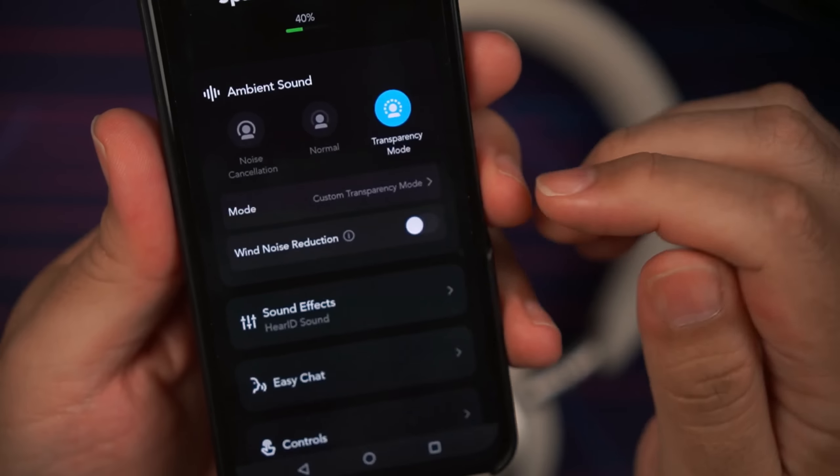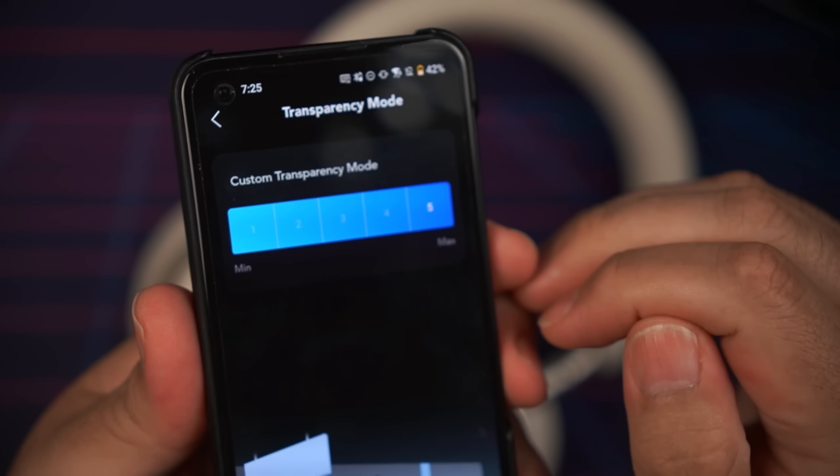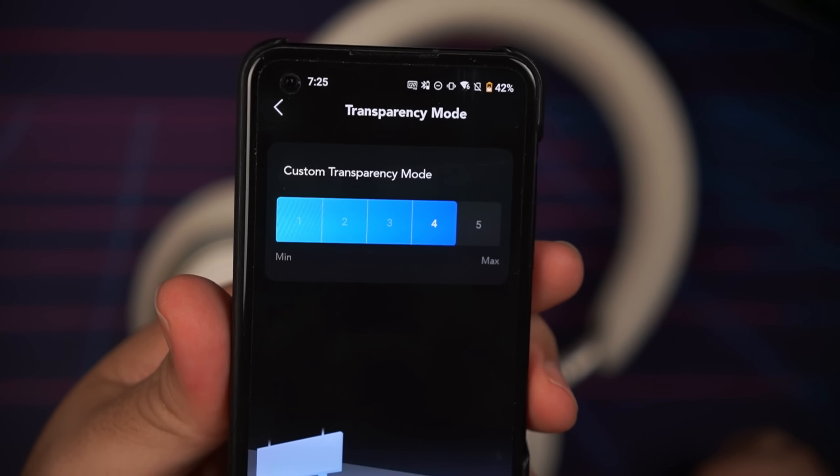Transparency mode is good, but not the best I've heard at this price point. The custom transparency mode slider gives you five levels to dial in how much external sound you want to hear — I usually keep mine at level four. It sounds less processed than some lower-end headphones, but still could use some work. The Space One Pro also feature wind noise reduction for transparency mode, which works okay but still needs improvement — it reduces wind noise but also lowers the transparency volume simultaneously, which somewhat defeats the purpose. Hopefully Soundcore addresses this via firmware update.